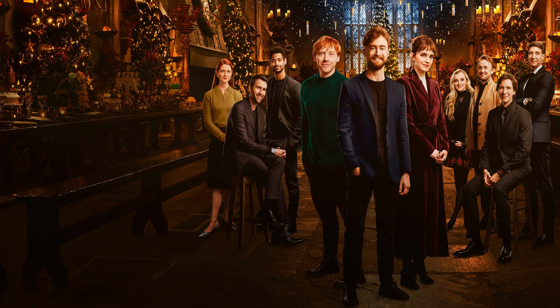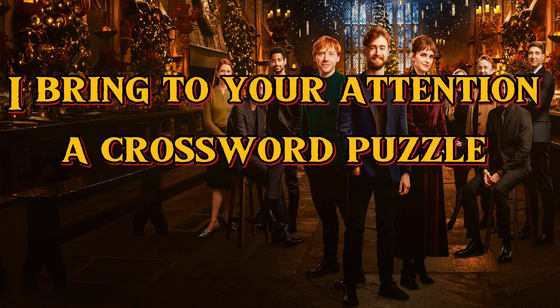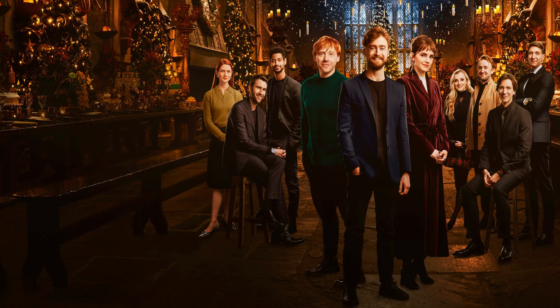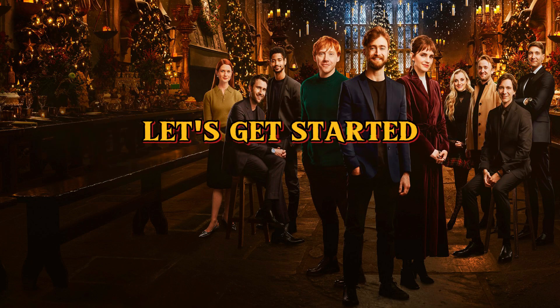Welcome everyone to my channel. I bring to your attention a crossword puzzle consisting of 20 questions about the Harry Potter universe. Enjoy watching everyone, let's get started.